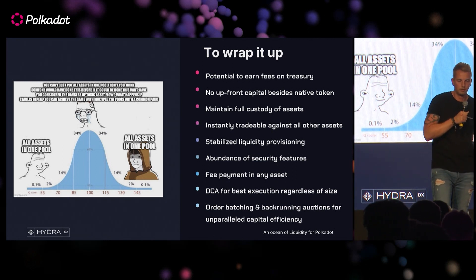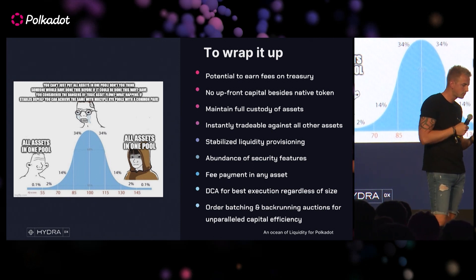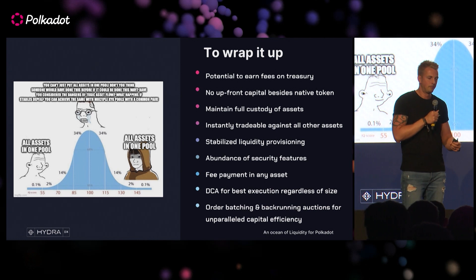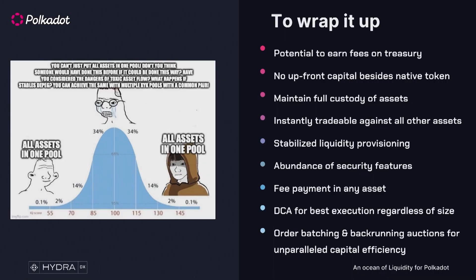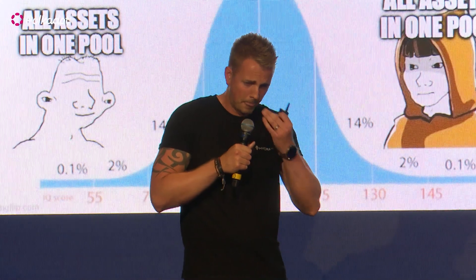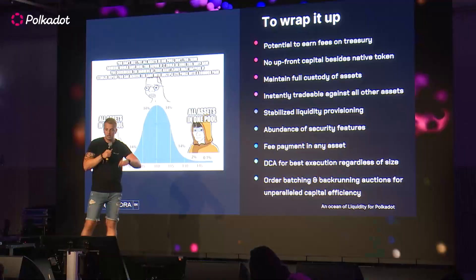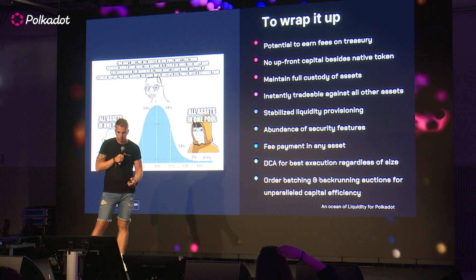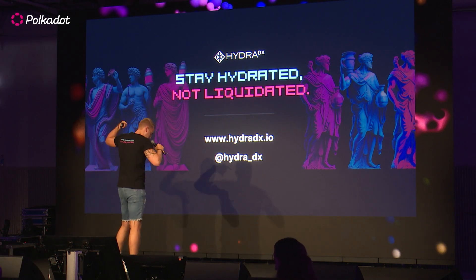So I've been rambling for a while and I want to wrap it up. Treasuries and DAOs can utilize the Omnipool to provide a service to their supporters that allows them to keep custody of their funds, trustlessly allow their users to trade with their asset, and gives them access to a multitude of other assets in a secure environment with all these additional features. The TLDR: all assets in one pool, efficiency go brrr. And remember — stay hydrated, not liquidated.